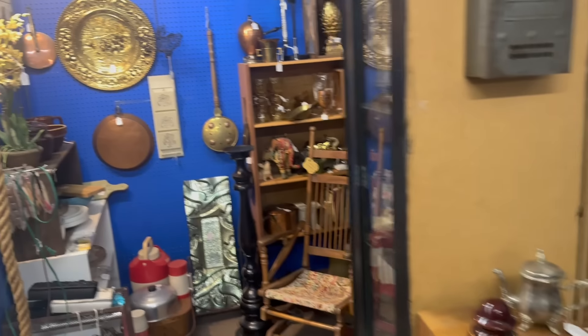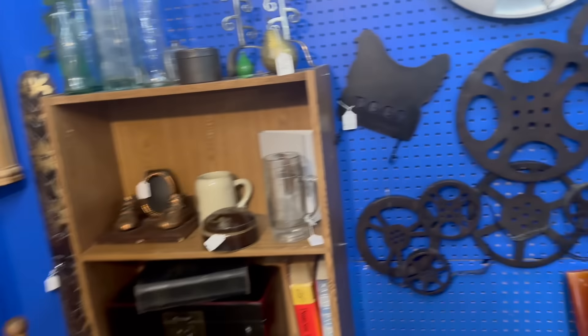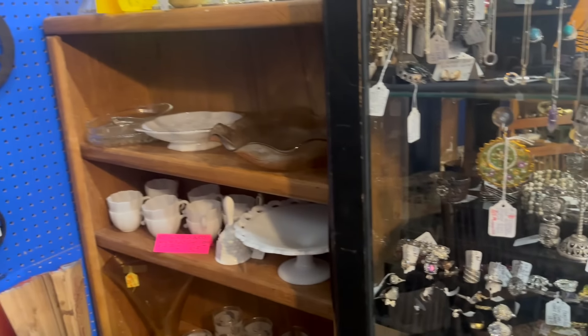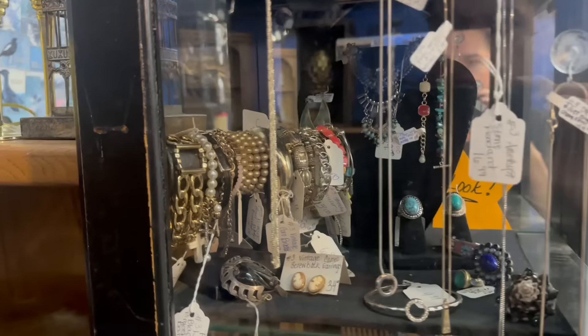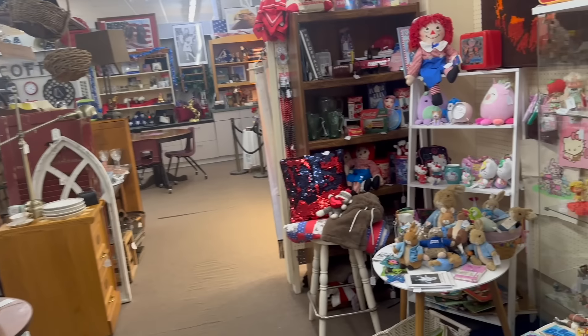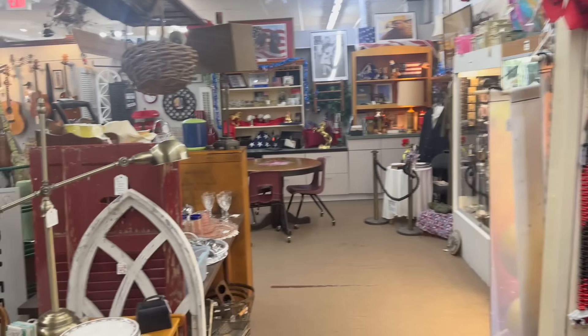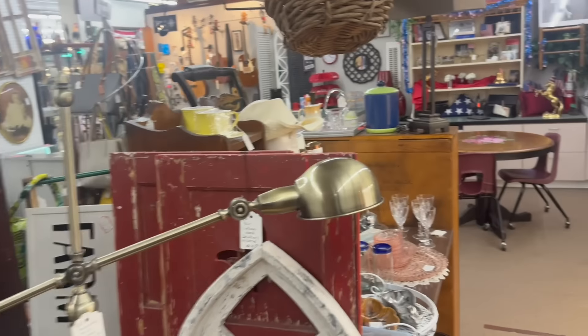Everywhere I go lately there's been vintage clothing creeping up in more places than usual, and I should really keep my eye on it as a future collectible. My daughter who's 14 and my son who's 16 are both really enamored with vintage clothing. I've got to really think about what collectibles are coming around, because the stuff I like might not be the stuff that my kids or the next generation are gonna like.